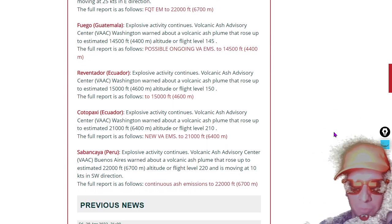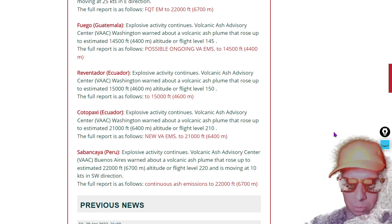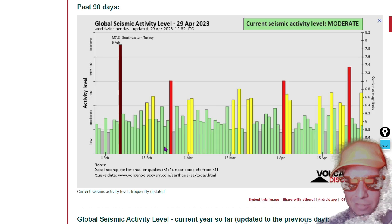Reventador exploding at flight level 150, Cotopaxi exploding at flight level 210, and flight level 220 over Sabancaya in Peru — a 22,000-foot plume of volcanic ash. Let's take a look at global seismicity next for a brief moment.